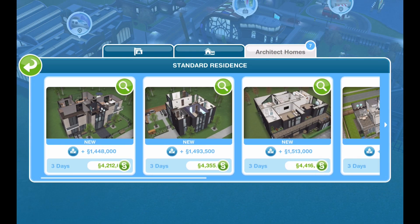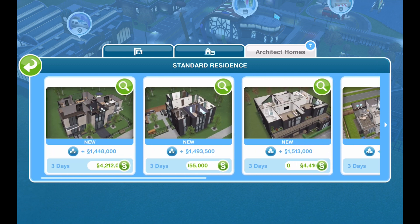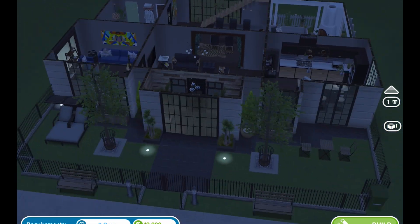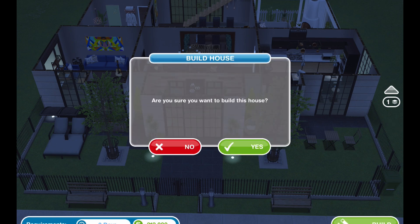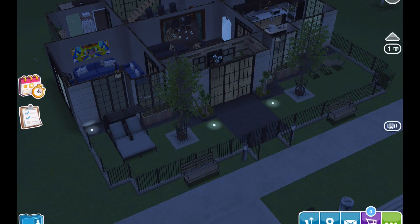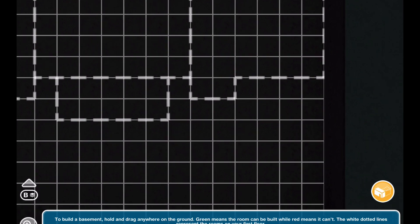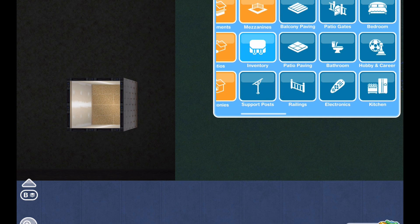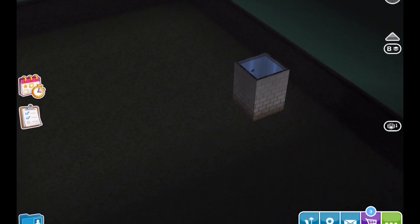Hello everyone, thank you for coming back. It's time again to remodel an architect home. Alyssa over at Sims Therapy picked house number one on a small lot for me to do. It's rather dark, so I'm going to place a weather machine in here so we can see it a little better. Let's see what it looks like in the daytime and get a nice first impression.